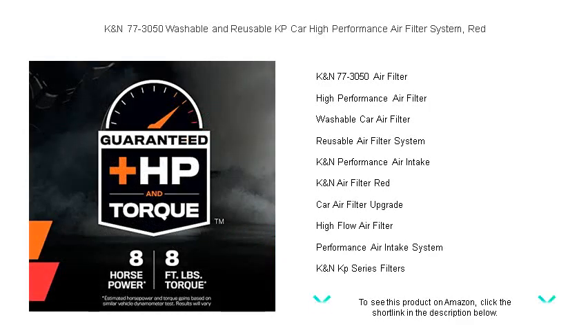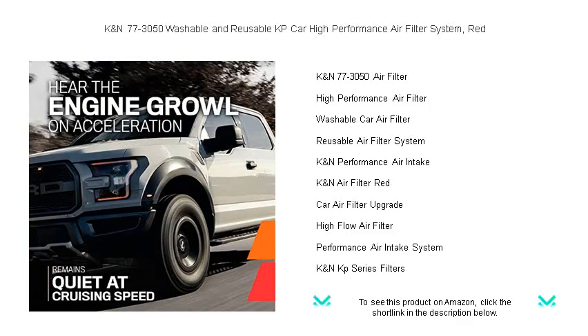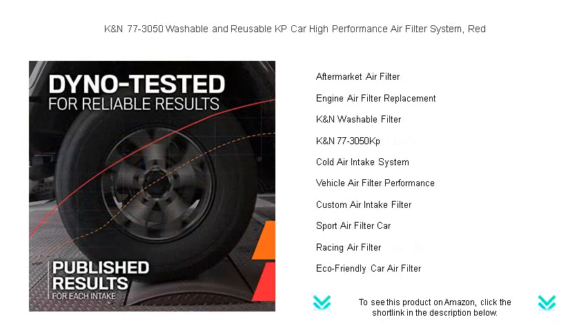With K&N's innovative design, your vehicle will breathe easier, perform better, and save you money. No more frequent filter replacements — this eco-friendly option can be easily washed and reused, delivering a high-quality, long-lasting performance that car enthusiasts swear by.